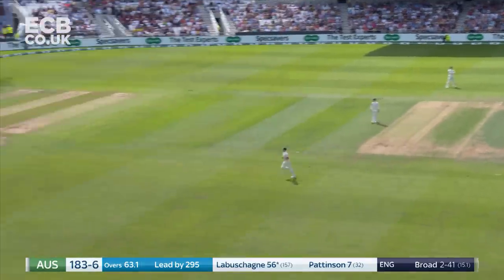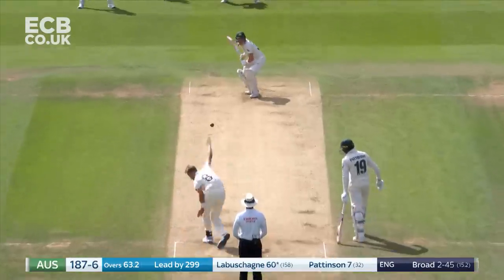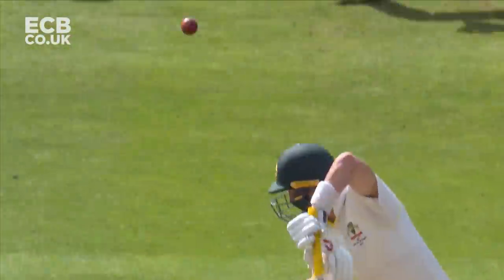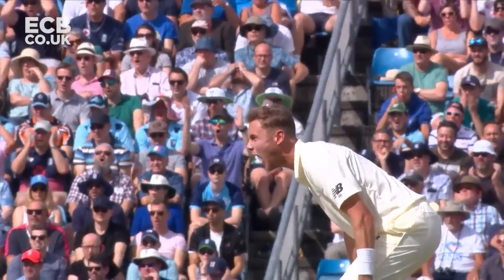Nice drive. We did a feature in the zone this morning about the cover drive — there is a classic example. Oh, it's been put down as well. Between Bairstow and first slip, Bairstow went for it and it's been shelled.